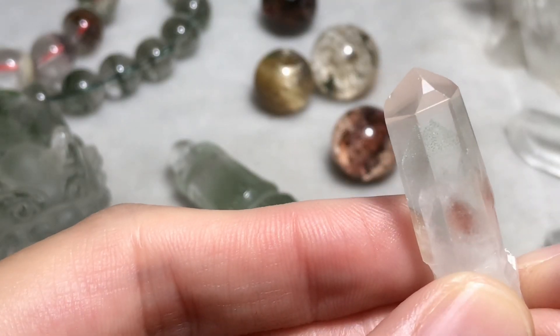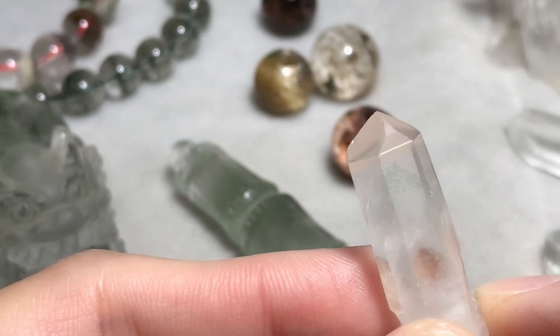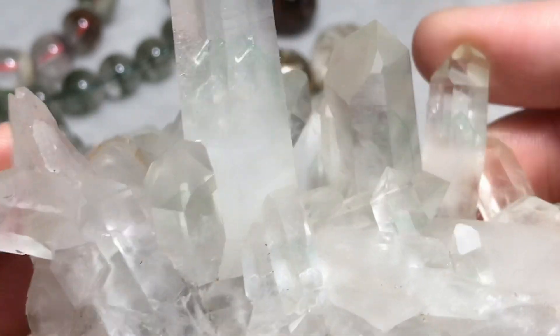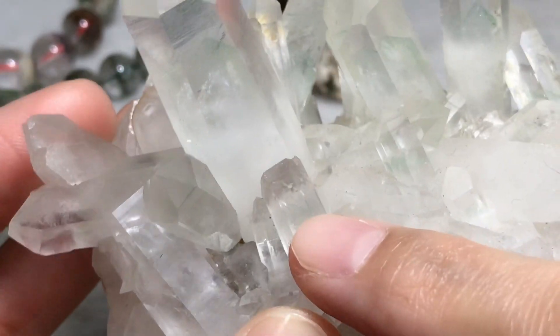Madagascar phantom quartz naturally forms a nice emerald green pyramid in every crystal cluster, even in a small one.